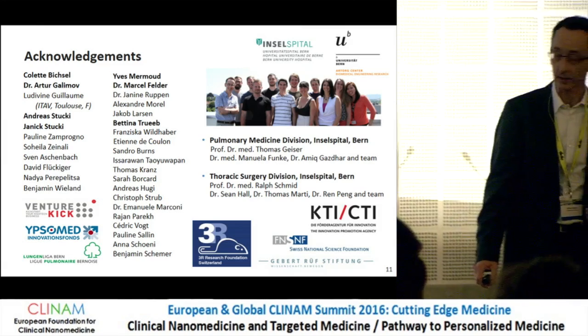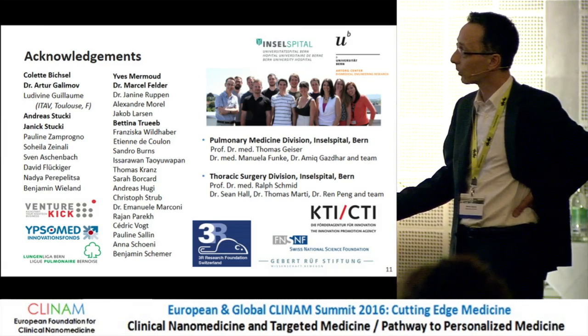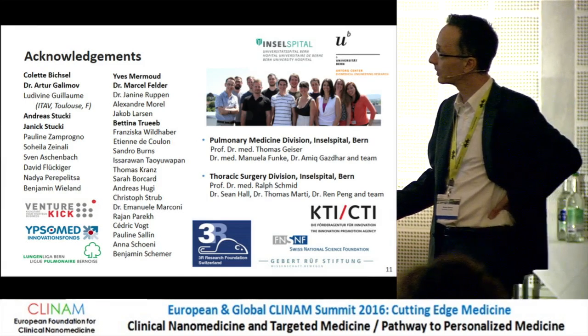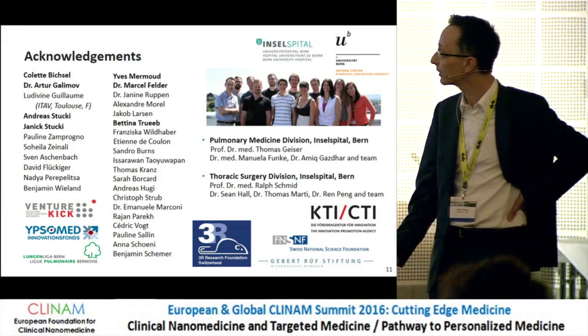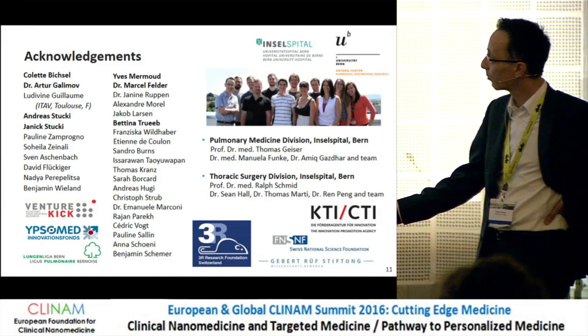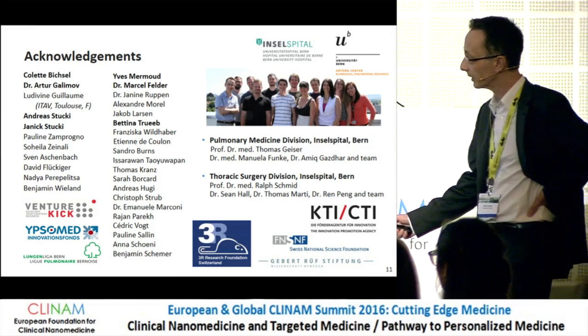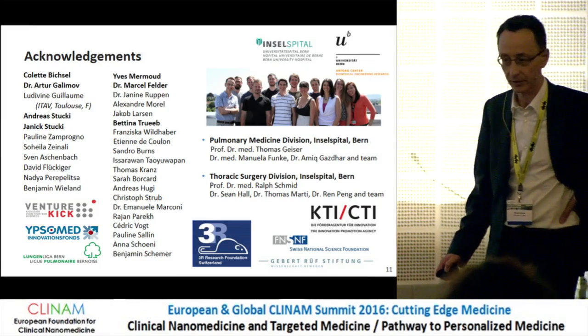I'd like to thank my team for their great work: Colette Bixell for the lung microvasculature model; Andreas Stuckey, Yannick Stuckey, Marcel Felder, and Yves Mermou for the lung-on-chip work; as well as our clinical partners from the pulmonary medicine division and thoracic surgery. And finally, the people who believed in us and gave us funding. Thank you very much for your attention.